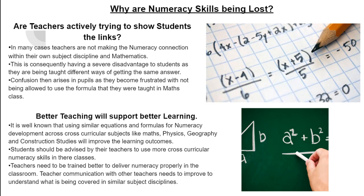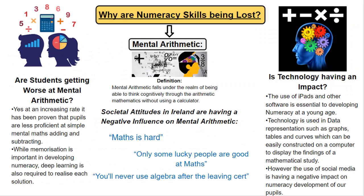As a well-known fact, better teaching will support better learning. It is well known that using similar equations and formulas for numeracy development across cross-curricular subjects like maths, geography and construction studies will improve learning outcomes. Students should be advised by teachers to use more cross-curricular numeracy skills in their classes. Teachers also need to be better trained by universities to deliver numeracy properly in the classroom, while teacher communication within the staff room needs to improve to understand what has been covered in similar subject disciplines.